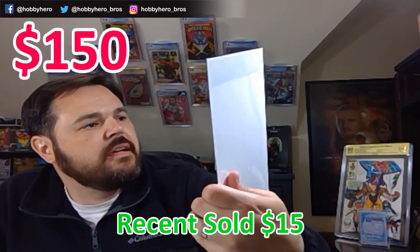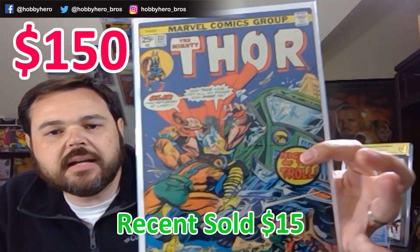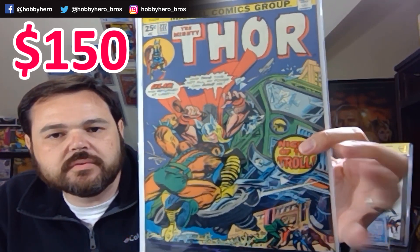Next we've got some old Thor — #237, probably in very fine to near mint minus condition. Cool little book.